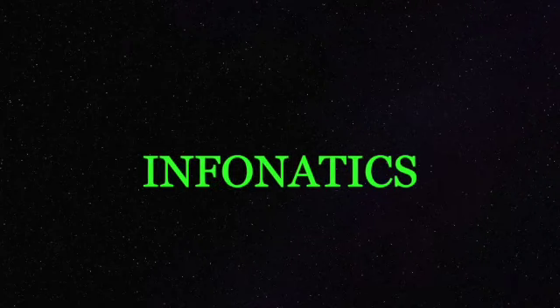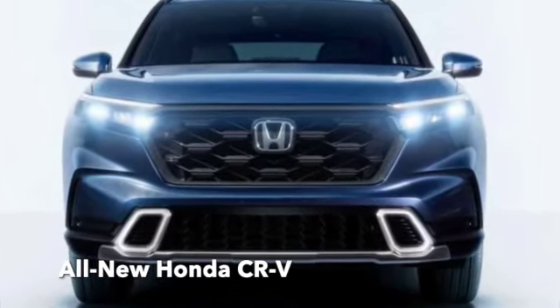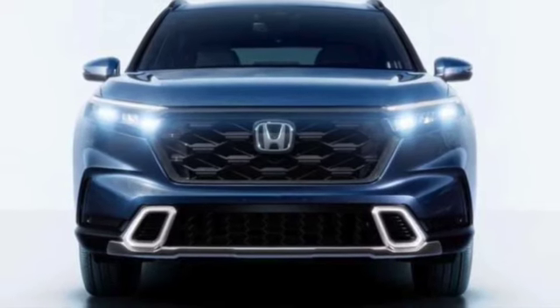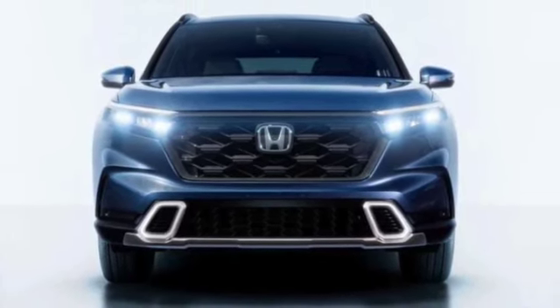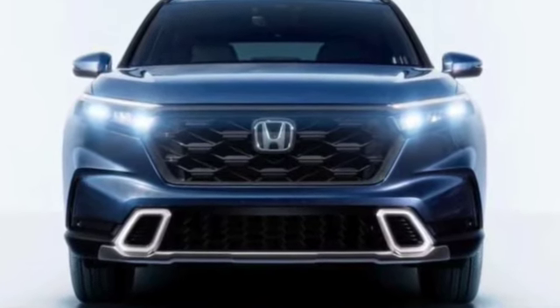Welcome to Infonatics, your source of friendly information. The sixth generation Honda CR-V has launched in Bangkok, Thailand, showcasing the future of Honda's most popular SUV.